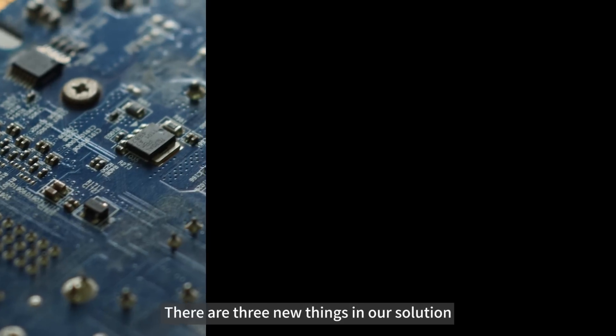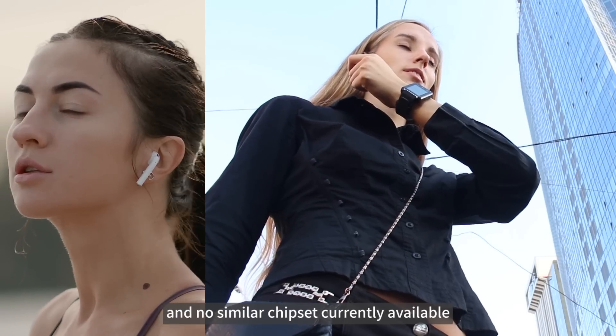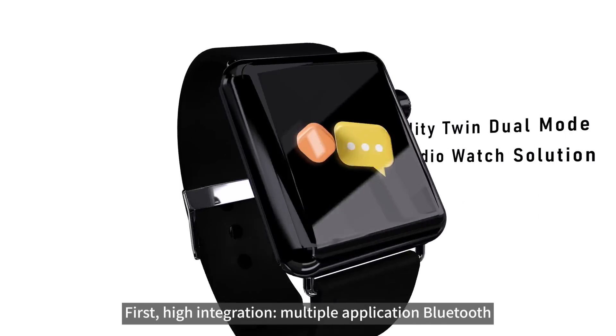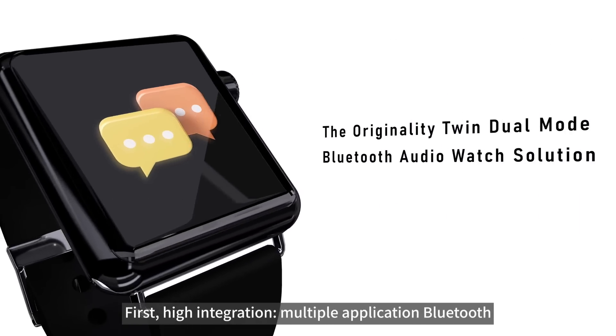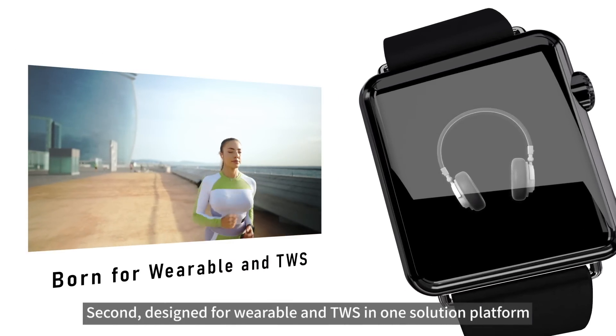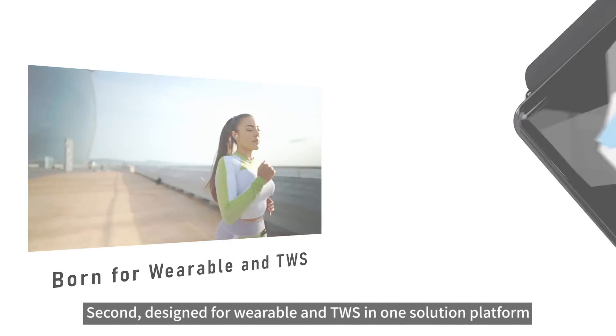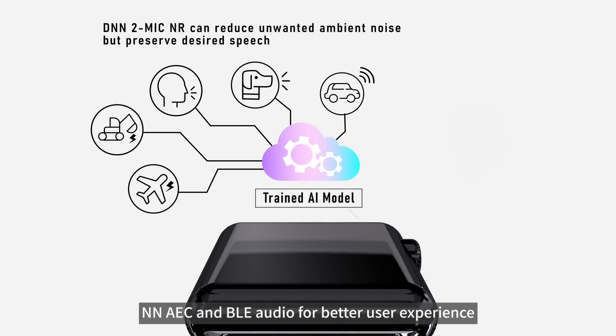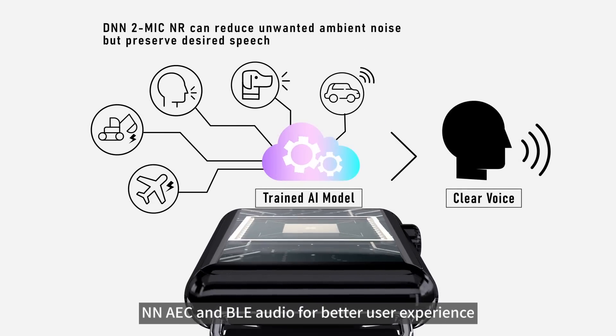There are three new things in this solution with no similar chipset currently available. First, high integration with multiple application Bluetooth Audio dual-mode SoC. Second, designed for wearable and TWS in one solution platform. Third, smooth display, NNAEC, and BLE Audio for a better user experience.